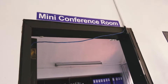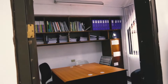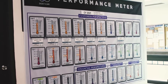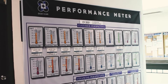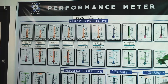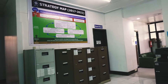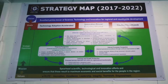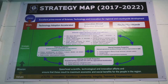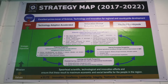This is the mini-conference room where small meetings are being held. The Performance Meter is a measurement of how well each perspective, in terms of customer and financial, met its target within a quarter. The Strategy Map is DOST CAR's guide to adhere to the strictest standards of excellence in achieving the strategic objectives of Technology Adoption Accelerated, Innovation Driven, and Economy Attained.